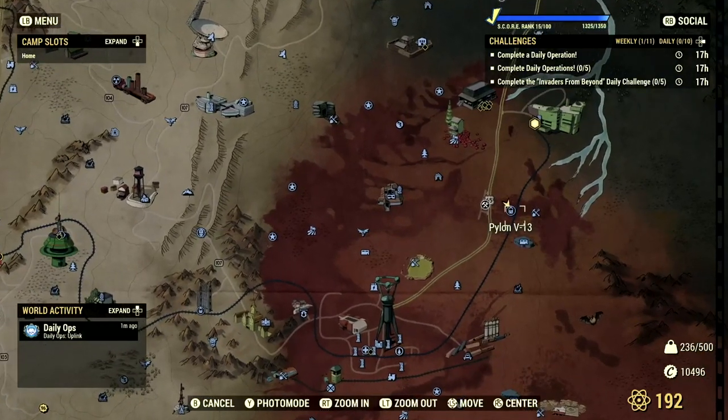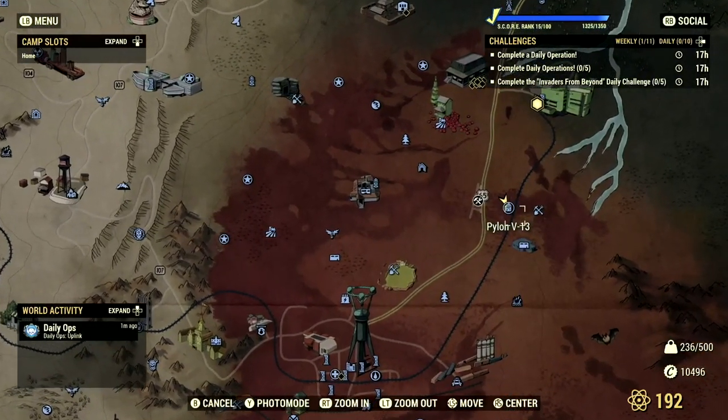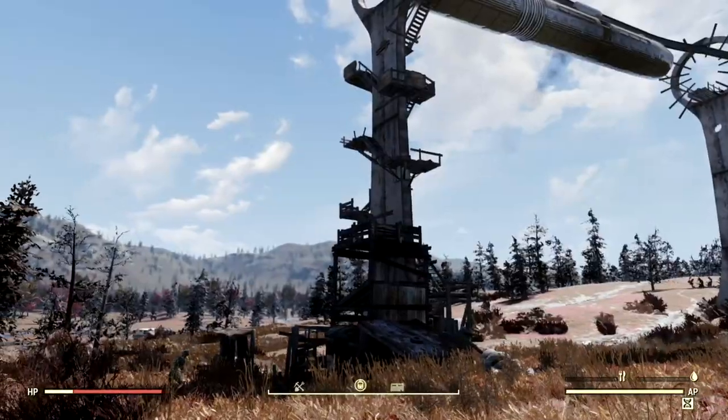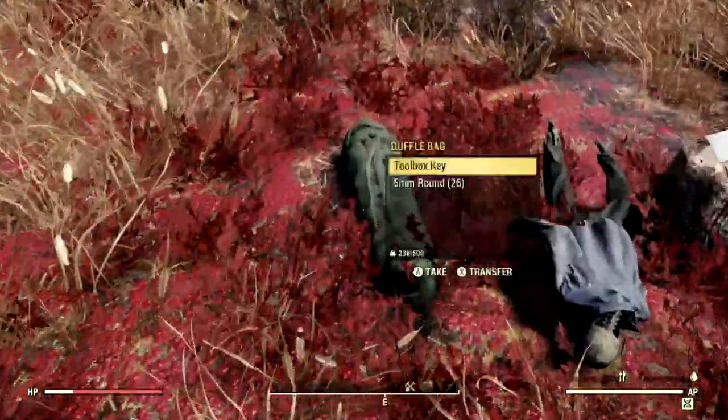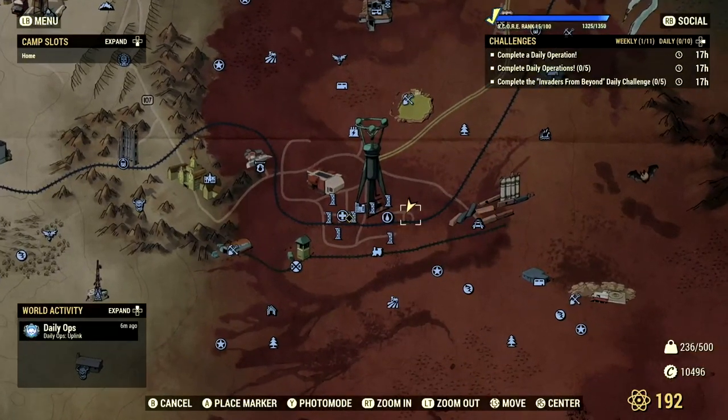Starting off our little scavenger hunt for the Nuka-Cola rewards, we're first going to head over to the Pylon V13. Once you arrive at the Pylon, you can head just north and you'll find a skeleton with a duffel bag next to him on the ground, and here we will have a toolbox key. Once you've grabbed the toolbox key,